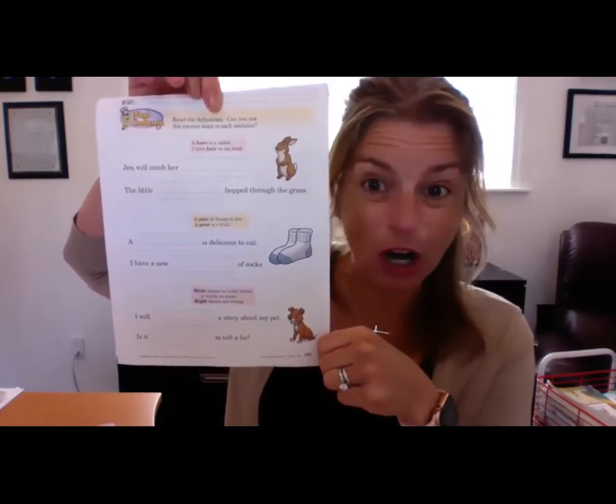Good. So that homonym has two different meanings. I'm thinking of my class — somebody shouted out son, S-O-N and S-U-N. I'm thinking that my class shouted out two, like the number two, T-W-O and T-O. I'm thinking that my class shouted out right, like your right hand, R-I-G-H-T, and I will write my name. Boys and girls, that's the worksheet we're going to be working on today. Go ahead and get out page 151.